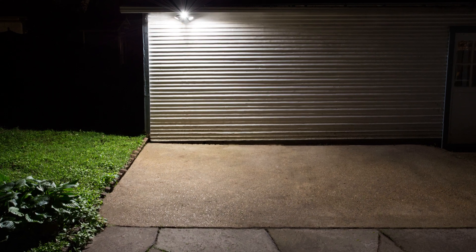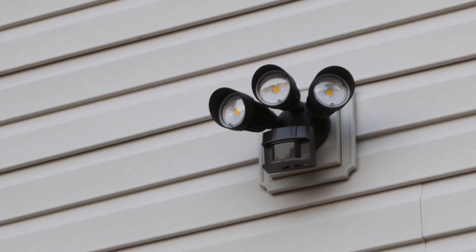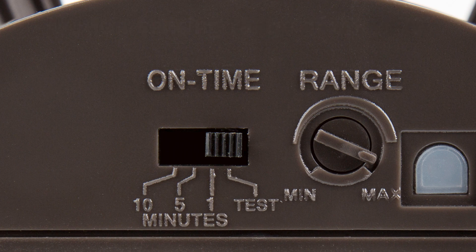The light fixture emits 2,450 lumens of natural white illumination. A centrally placed, aimable sensor activates all light heads if motion is detected with an adjustable range of up to 70 feet, and a built-in timer allows the lights to remain on for 1, 5, or 10 minutes.